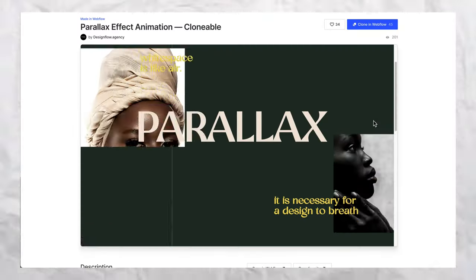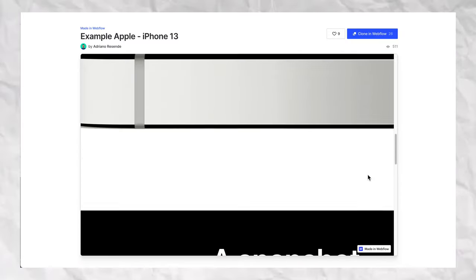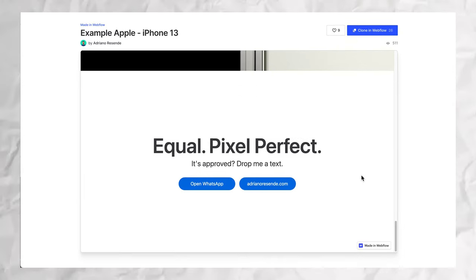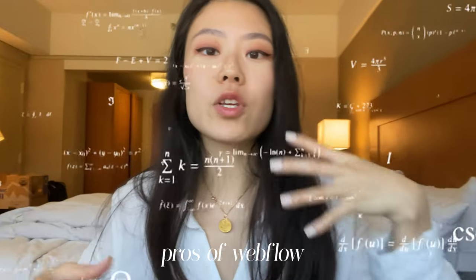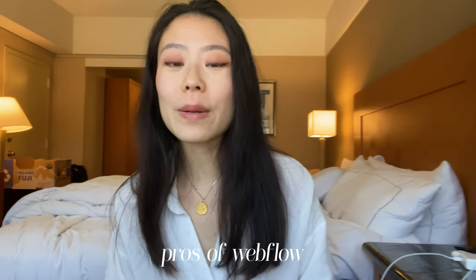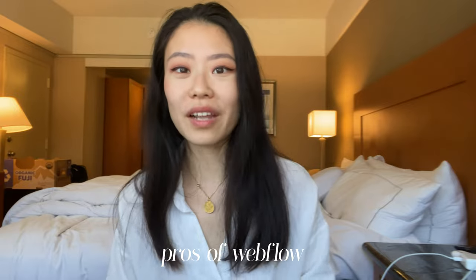Webflow, in my opinion, is the best website builder out there for any designers, startups, or small businesses that have more than three employees. With Webflow, your imagination is the limit — you can use any font, any crazy animations, Apple-like animation landing pages. It's insane what you can do. And if you can code as well, you can add so many custom integrations and custom code — you can even add Web3 capabilities like Ethereum or token integrations — to push your website from amateur level to professional level. With great flexibility also comes great responsibility.